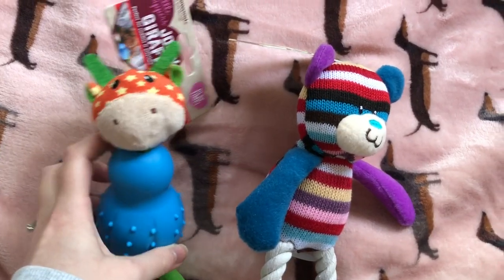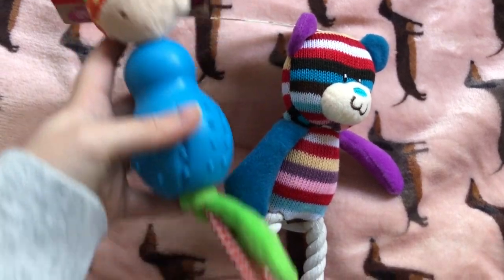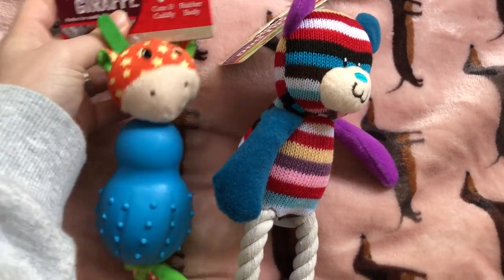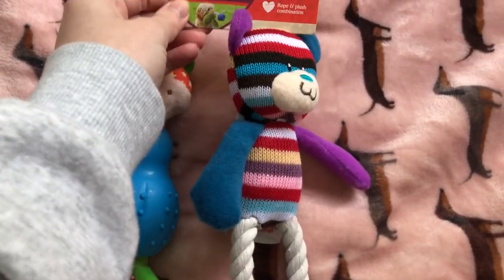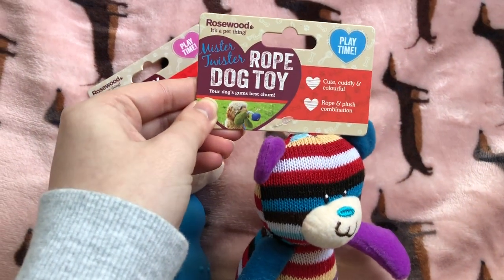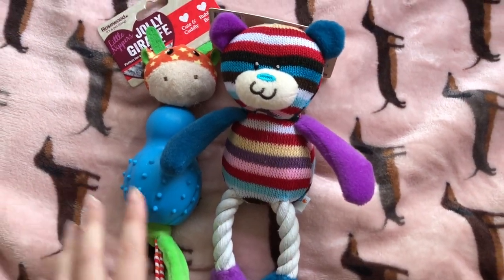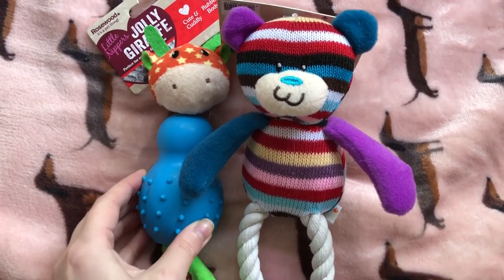Last week I had to order a few bits on Amazon and I wanted to get free postage, so I picked up two little toys, both from Rosewood Pet. This is the Little Nippers Jolly Giraffe, and then this is the Mr. Twister Rope Dog Toy. I know that she will probably destroy these straight away, but it's never a bad idea to have a couple of cheap toys in.